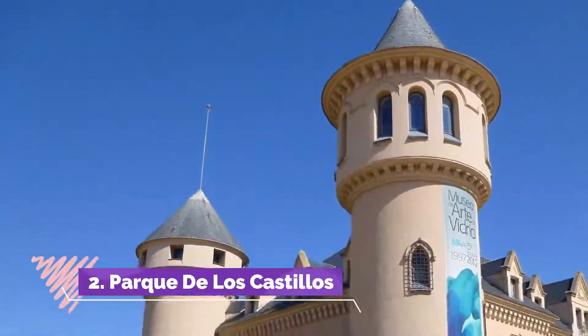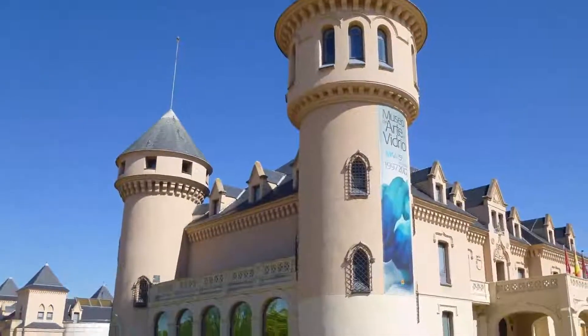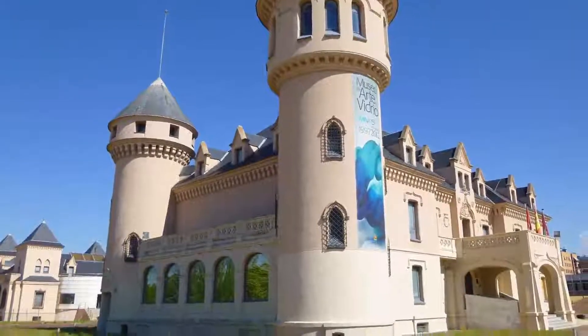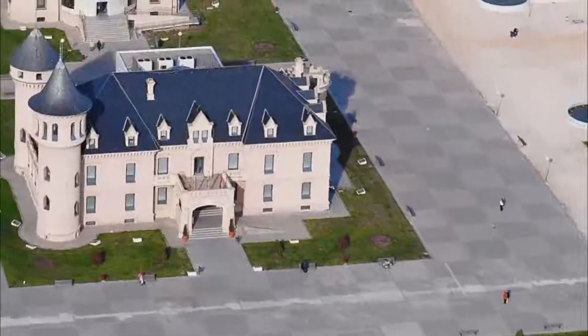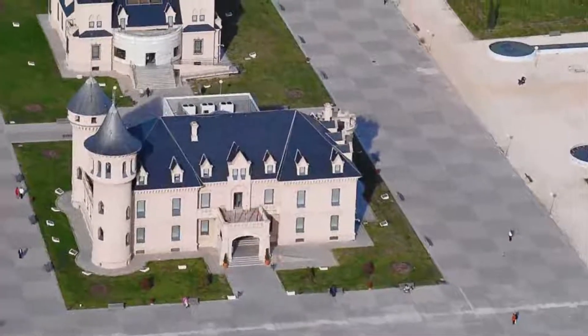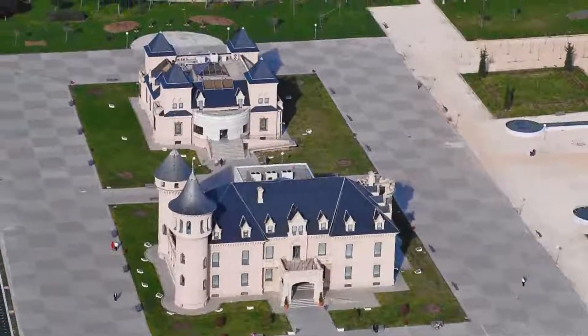Number 2: Parque de los Castillos. A nice park located next to the old castles of Valderas, very well maintained. It has several fountains, areas with swings for children, and an amphitheater. It is highly recommended to visit it in spring.